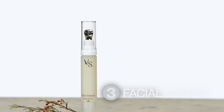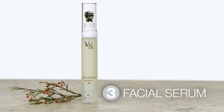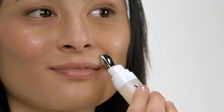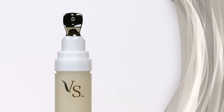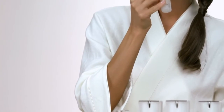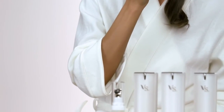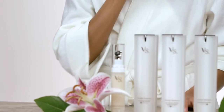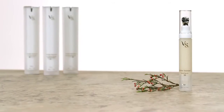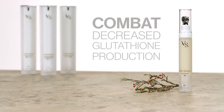Visible Solutions Facial Serum is your next step towards a complexion that appears healthy and luminous. In addition to your skin appearing firmer and smoother, Max International has included a special patented applicator that complements this powerful product. This innovative applicator has a special tip designed to help soothe and refresh your skin's most delicate areas. This tip is comprised of a unique patented alloy that stays cool to the touch, even at room temperature. Its cooling touch helps reduce the appearance of puffiness under your eyes as you apply the serum, which is designed to help combat the effects of decreased glutathione production and aging.